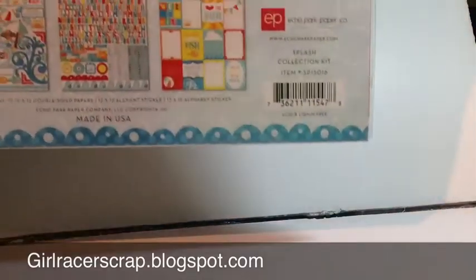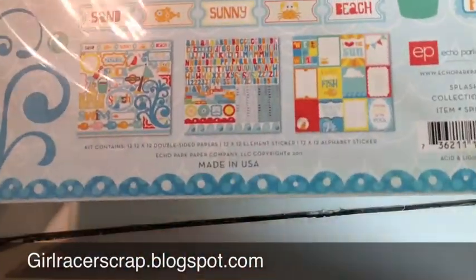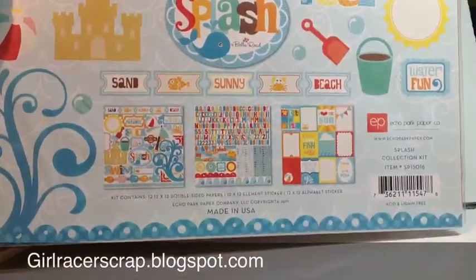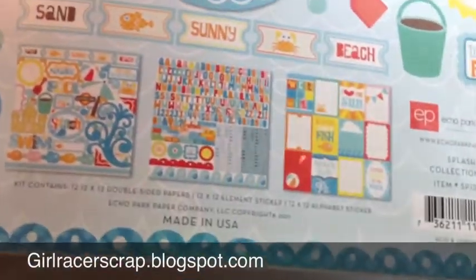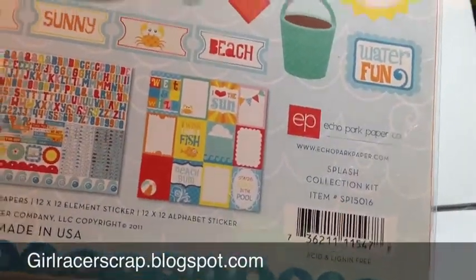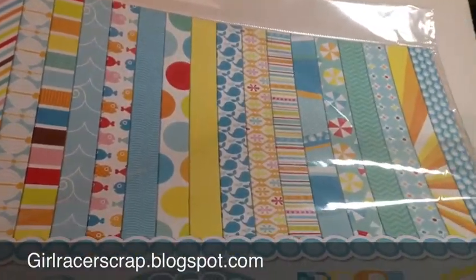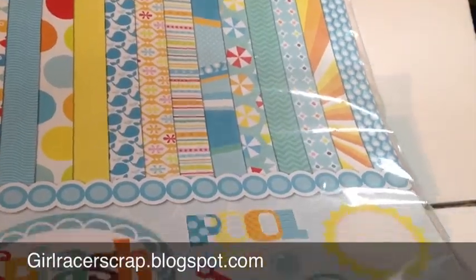The last thing is the store had this at 40% off — the Echo Park Splash. This is last year's — yes, it does say 2011 — and it's the whole 12x12 kit. It comes with all the sticker sheets, the alphas, and little journaling cards. These are all the papers inside. I love Echo Park, so for 40% off I just had to get it.